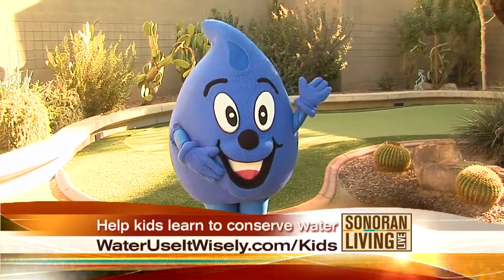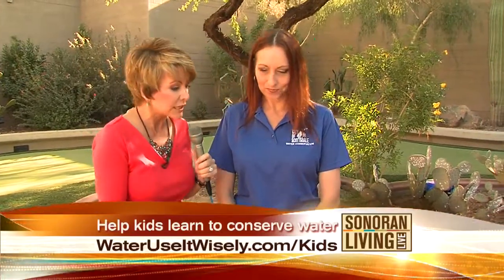Jennifer Davidson is a water conservation specialist and she's joining us this morning along with Wayne. You brought along some good examples of things that we can be teaching our kids — really how important it is to conserve. Why do we need to teach our kids that? Well, you would think they would know it, but not always the case.